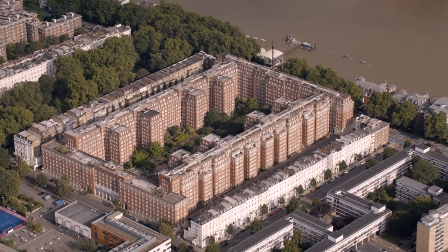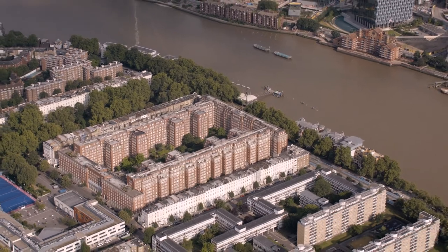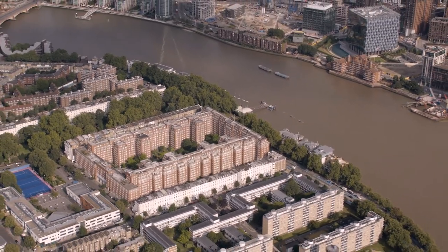If I'm sat here in five years' time and we've achieved and demonstrated the carbon emissions that we set out to achieve, and our competitors are following suit and taking on similar projects, then that's what success looks like.